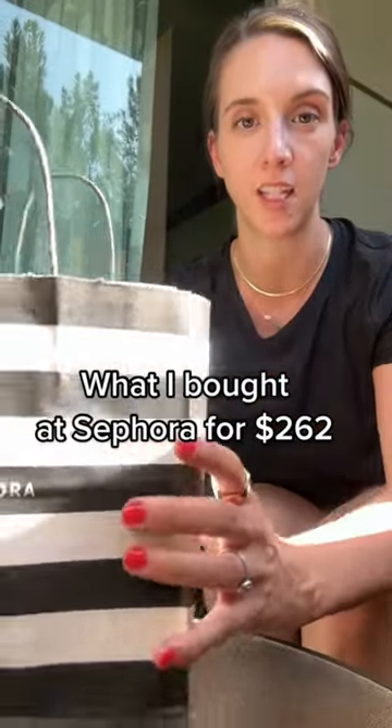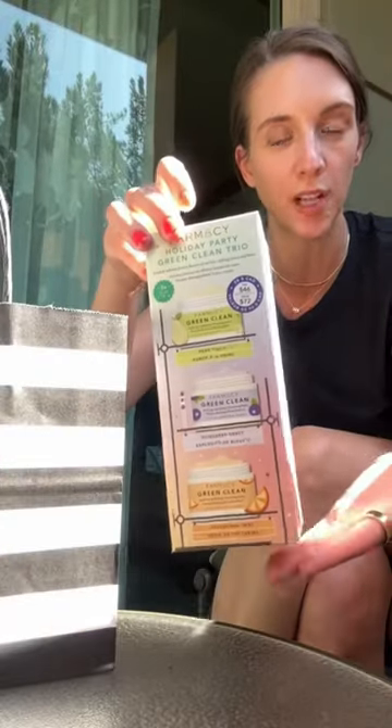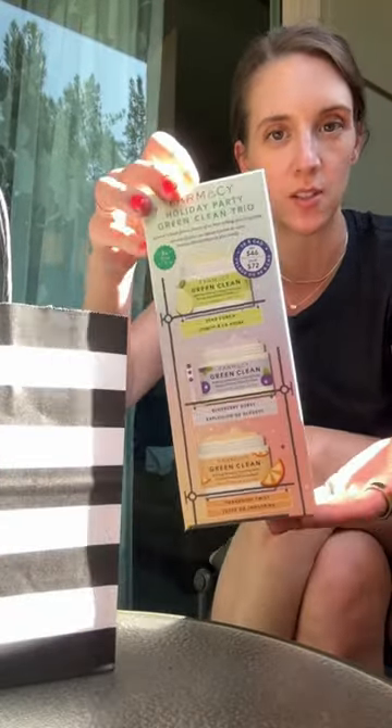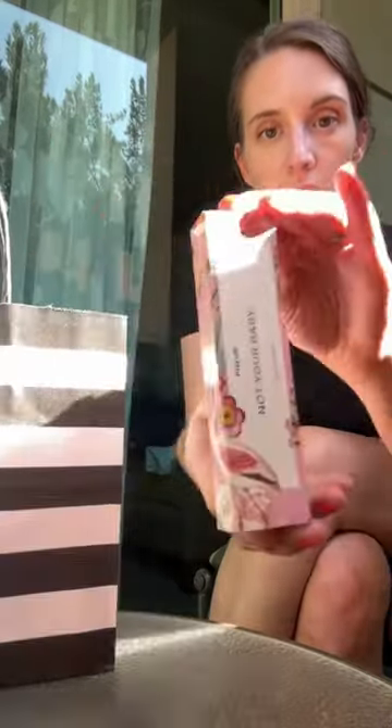I needed one thing at Sephora but here is what I got for $262. Okay, first, this is actually what I needed — I needed a cleansing balm. So of course I got the trio set because this is such a good cleansing balm, and I haven't tried any of these three new scents. If you guys smelled 'Floor,' this is so good — it stops me in my tracks.